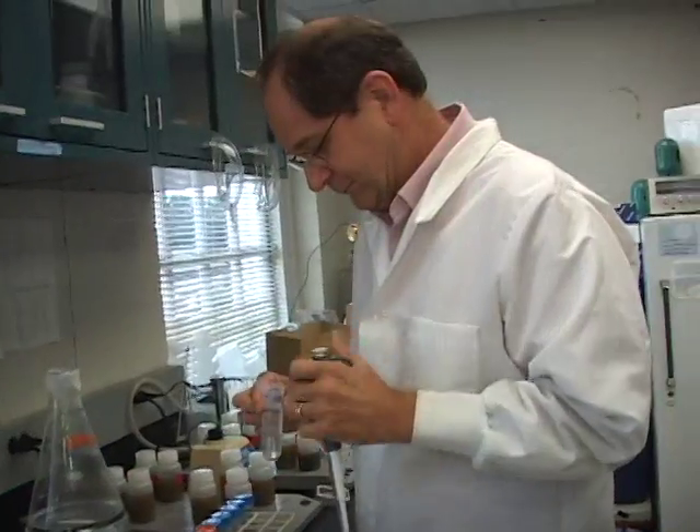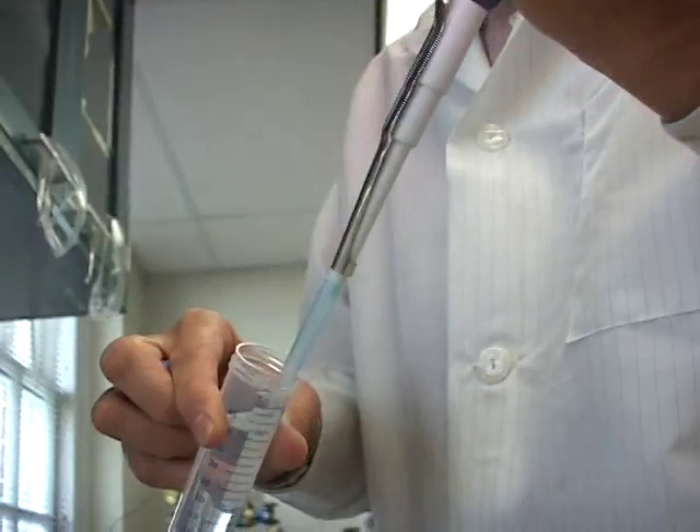Ed Bauer is a bioremediation expert and professor of environmental engineering at Johns Hopkins University. Microbes are everywhere, basically. Every aquatic system has microbes. They're there, sort of stable, humming along, so to speak. And then the food's there — the oil — but there are no nutrients.